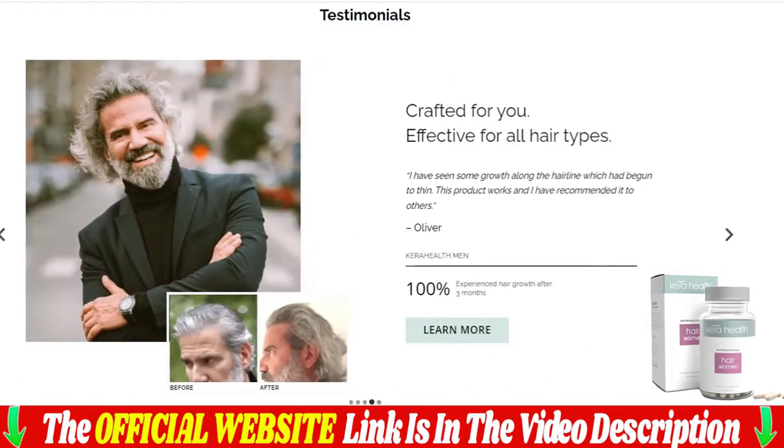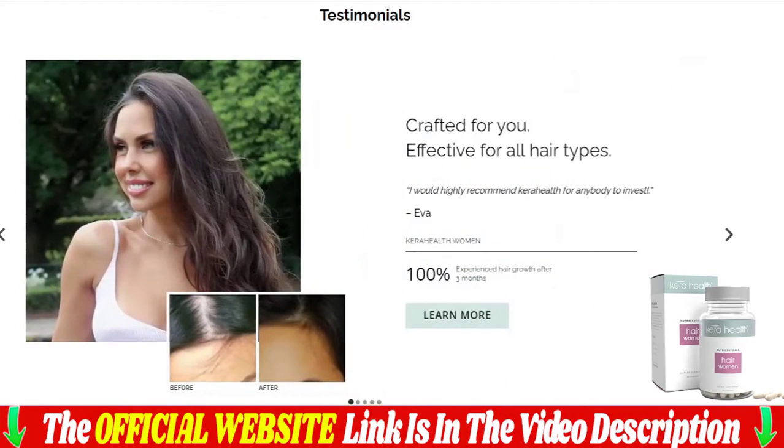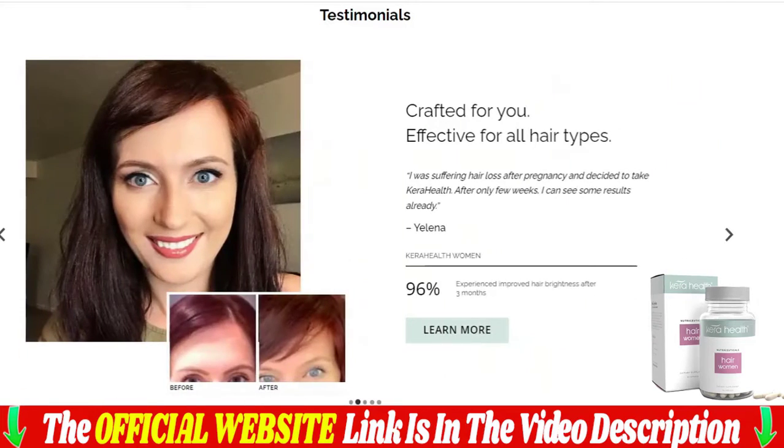We recommend Care Health products for alopecia. Care Health products work using a unique combination of ingredients designed to nourish and protect your hair. The formula includes keratin, biotin, and niacin, which work together to strengthen and revitalize hair. Keratin is a protein that helps strengthen and repair hair, while biotin and niacin help promote hair growth.